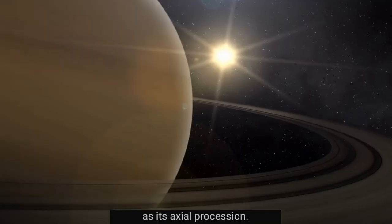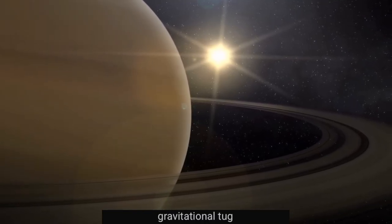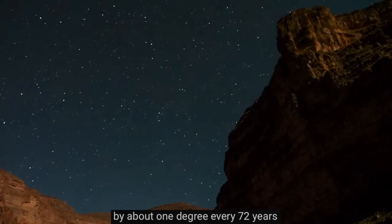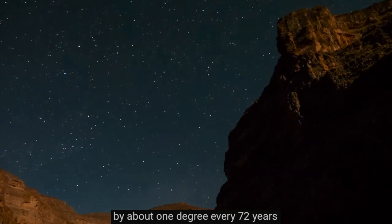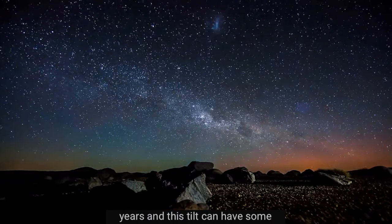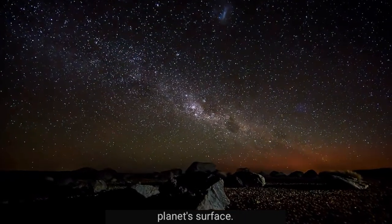This wobble is caused by the gentle gravitational tug of the other planets in our solar system, and it changes the angle of the planet's tilt by about one degree every 72 years, until it tilts a full 23 degrees each way. This cycle lasts for over 25,000 years, and this tilt can have some extreme effects on the climate on the planet's surface.